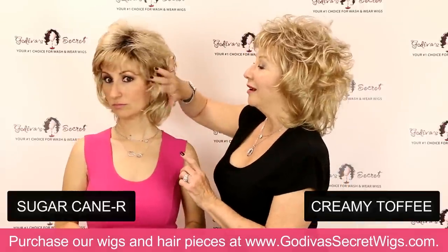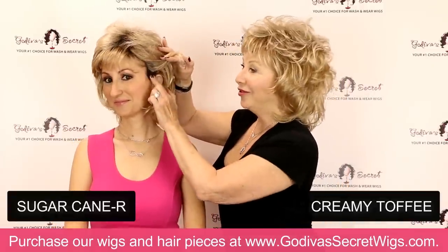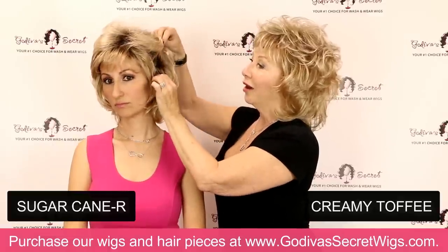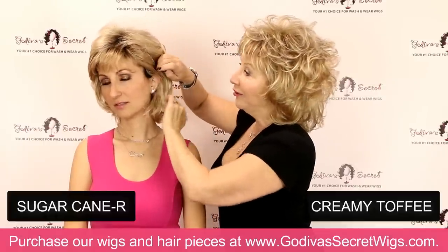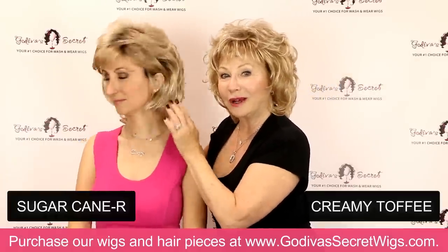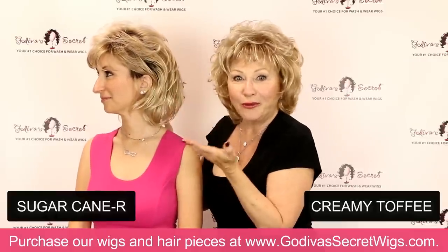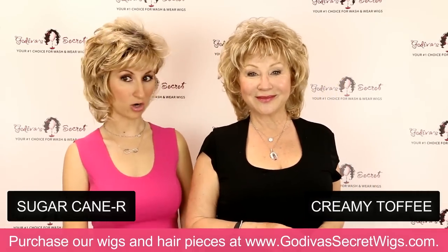The deep root color runs all through the wig, not just on top. So even if a little dark hair showed near your hairline, it makes perfect sense and looks very natural. This is the Sugarcane R color.